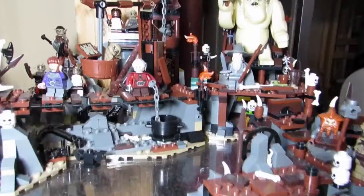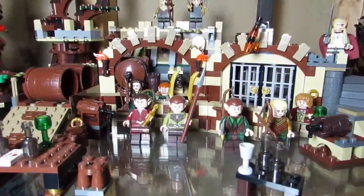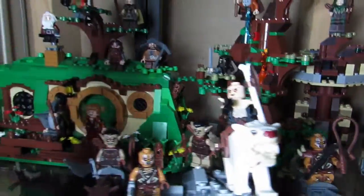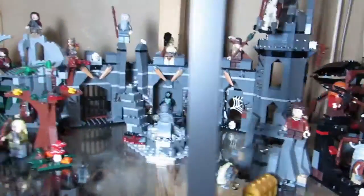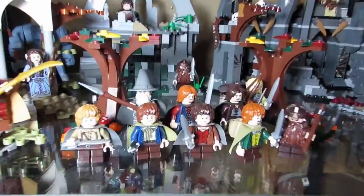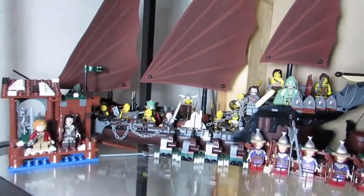Here are the Hobbit and Lord of the Rings sets. We got the Goblin King, the Mirkwood elves with the barrel escape, a bunch of Wargs over here, the Hobbit house — Unexpected Gathering — and here we have Dol Guldur, the attack on Weathertop, and the Fellowship. Over here is Lake Town with the pirate ambush, and hopefully we'll be putting the other Lake Town set with this to make it complete.